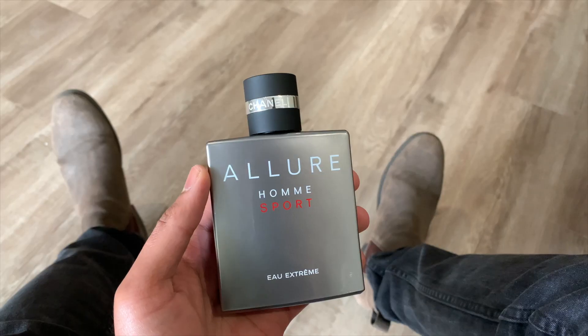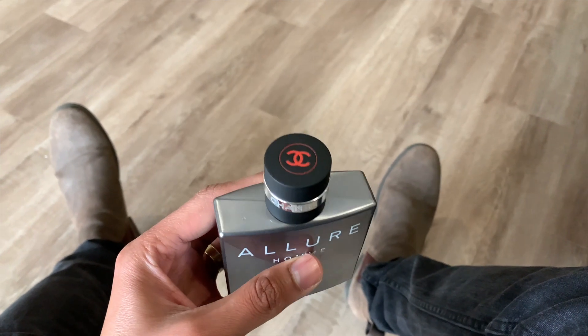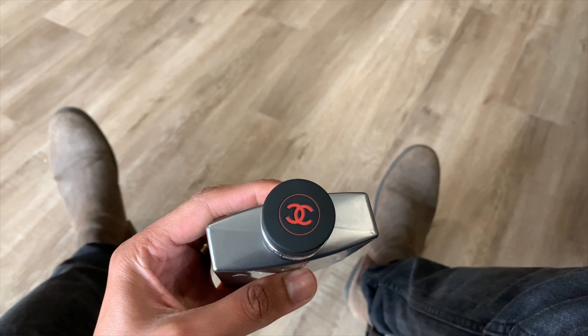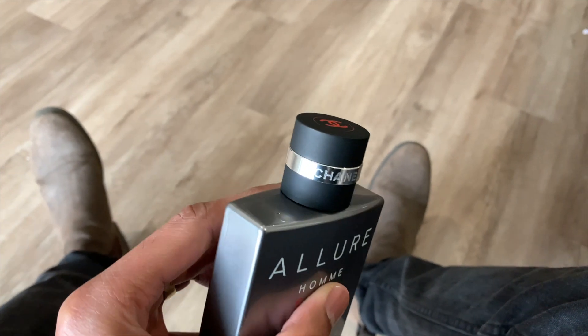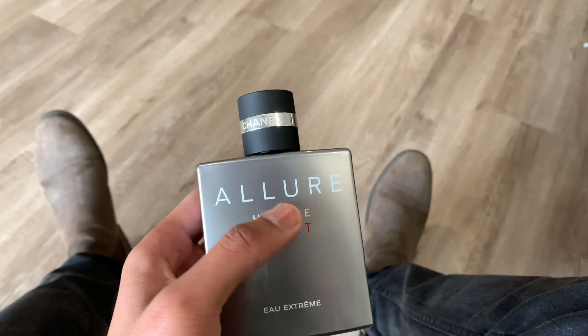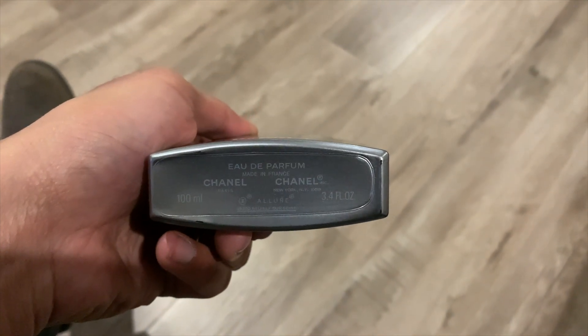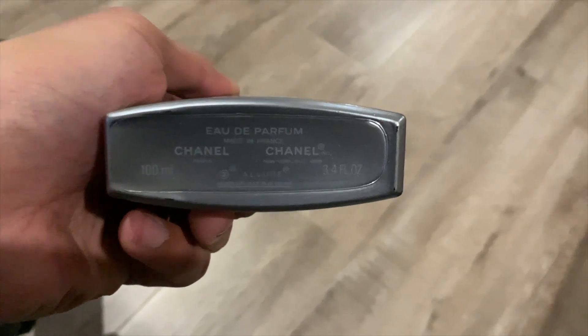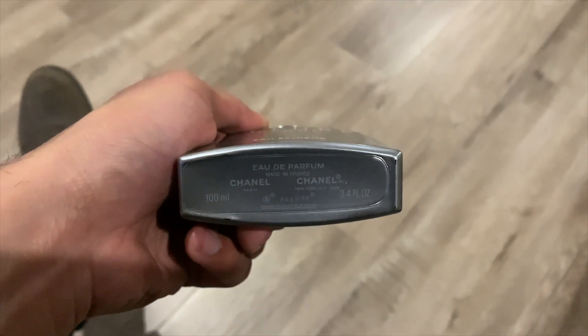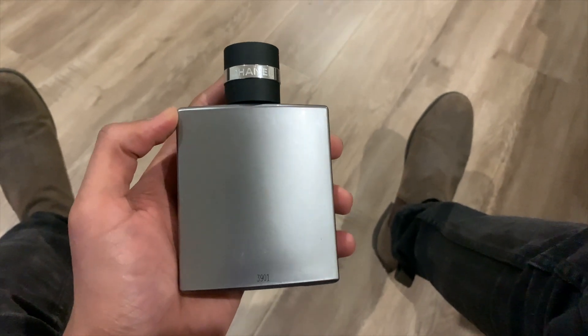The price of the 100ml is $175. Let's talk about the presentation — it's a very nice metal bottle. The EDP version has a slightly darker color, while the Sport is in red. The bottom of the bottle confirms it's the EDP version, 100ml, made in France. On the back there's a batch code.